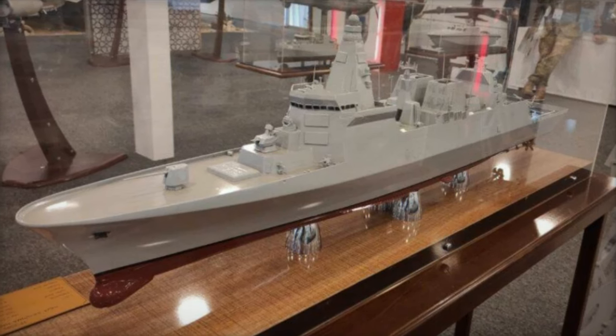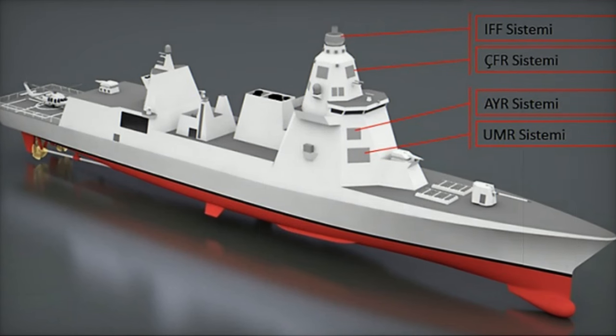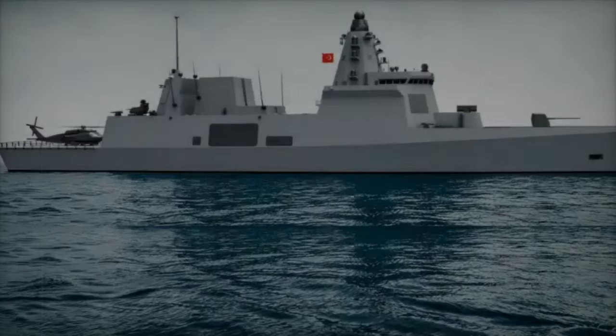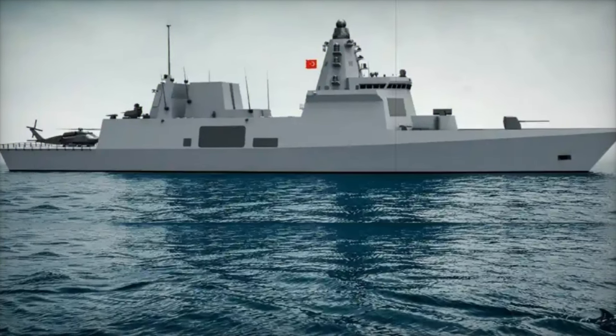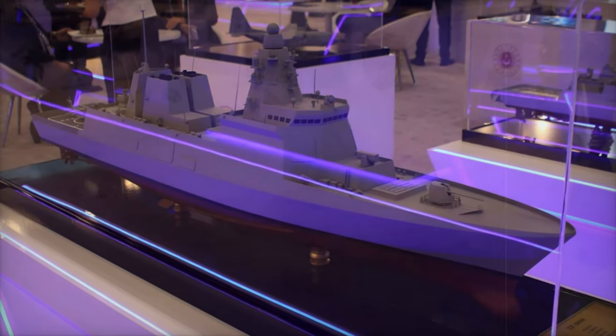The TF-2000 destroyer boasts impressive dimensions with a displacement of 8,300 tons, a length of 149 meters, and a beam of 21.3 meters. It has a draft of 5.75 meters, ensuring its stability and maneuverability even in challenging maritime environments.